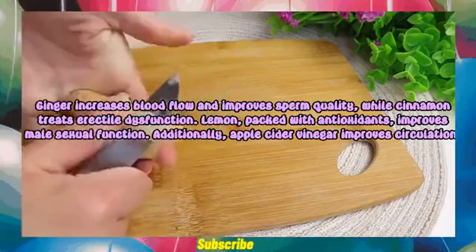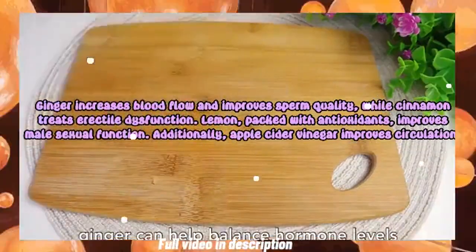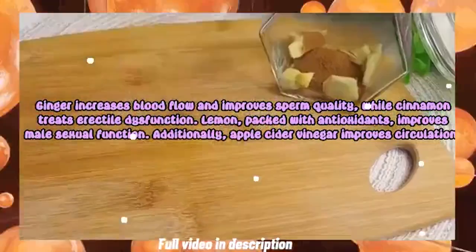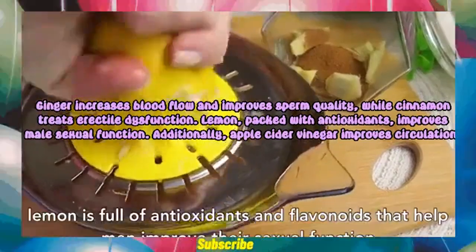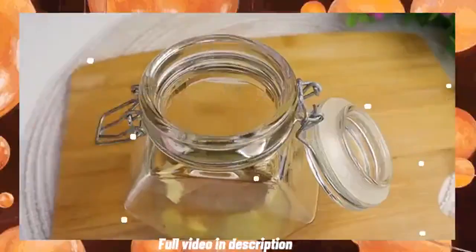Ginger increases blood flow and improves sperm quality, while cinnamon treats erectile dysfunction. Lemon, packed with antioxidants, improves male sexual function. Additionally, apple cider vinegar improves circulation.